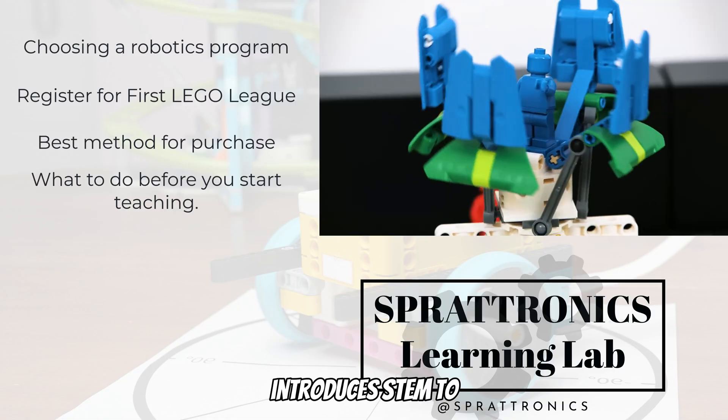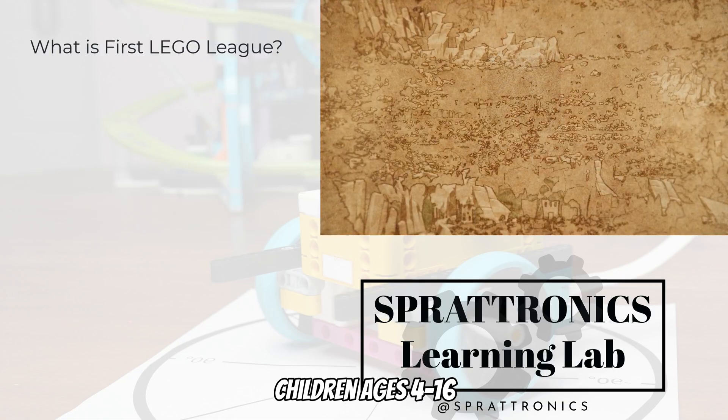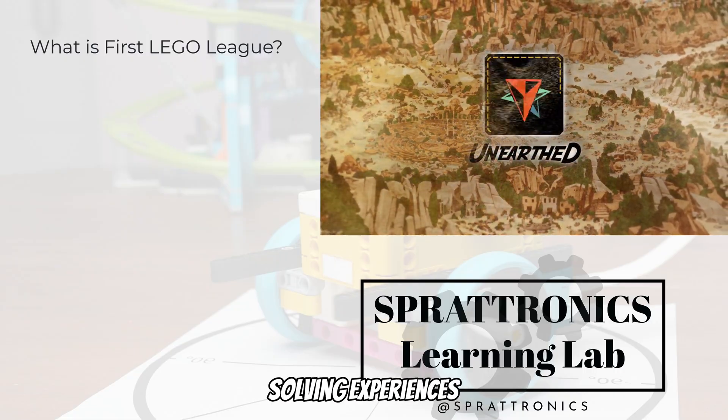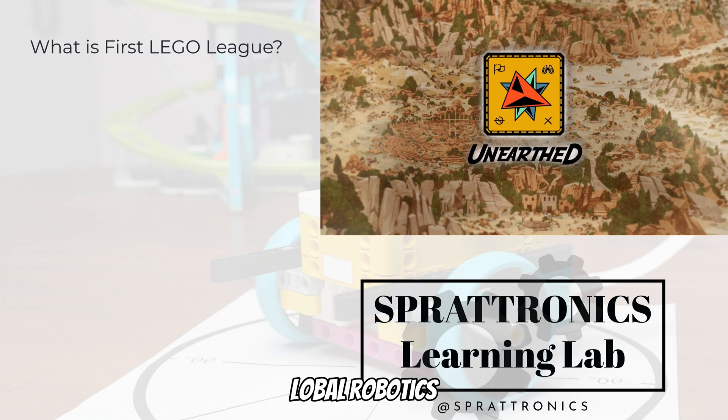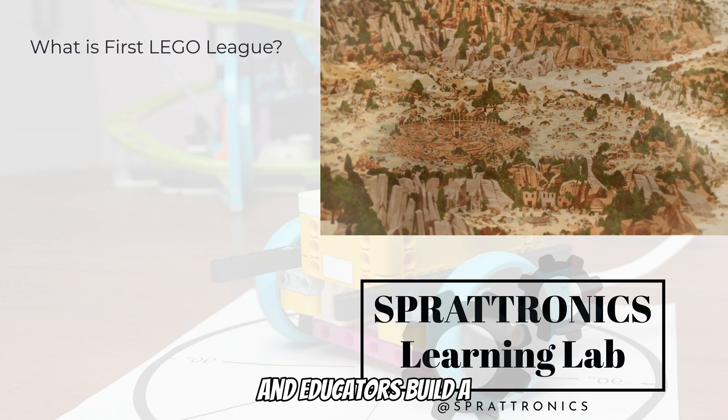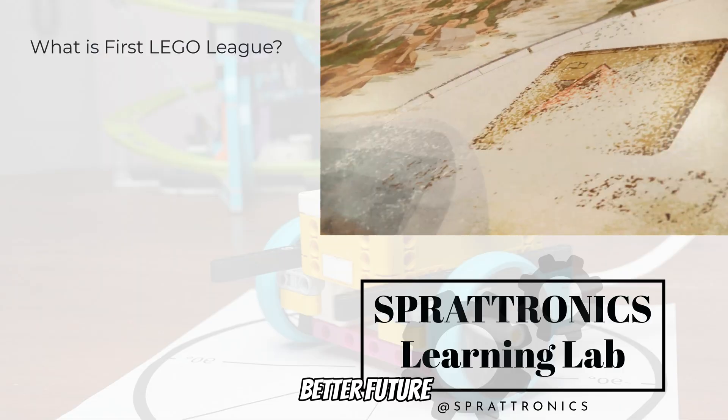FIRST LEGO League introduces STEM to children ages 4 through 16 through fun, exciting, hands-on learning. Participants gain real-world problem-solving experiences through a guided global robotics program using LEGO, helping today's students, families, and educators build a better future together.